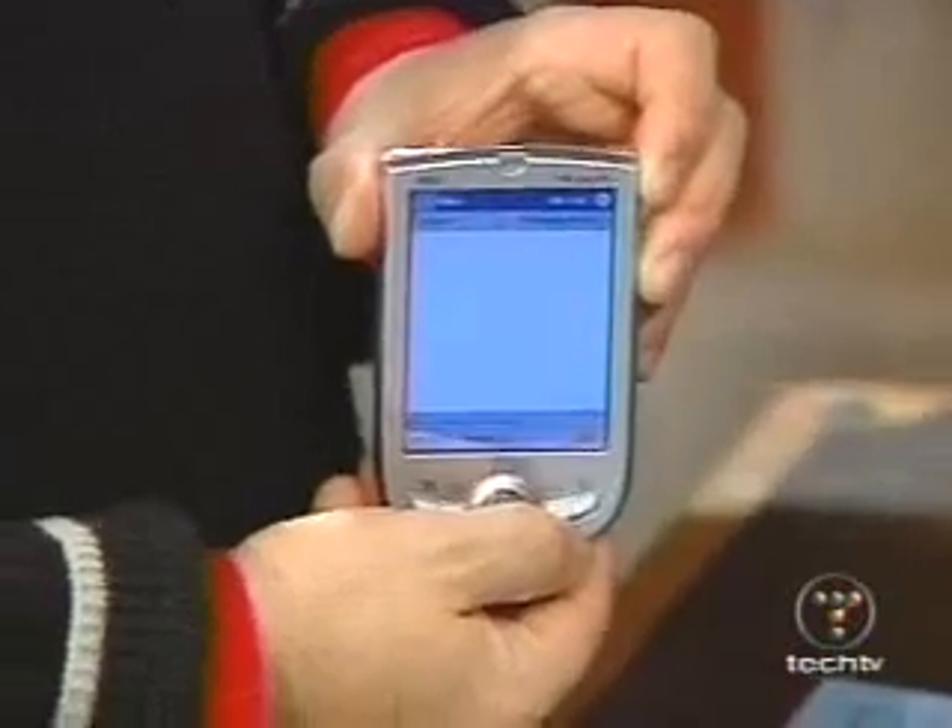You have to load those applications into RAM, which means you consume the RAM. So you save money because it's a lower-priced device, but you get less usable RAM. Still, the screen looks great and it's really small — the smallest Pocket PC we've seen so far.